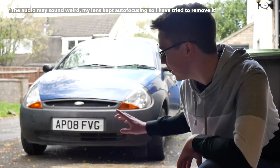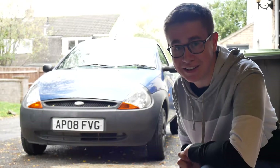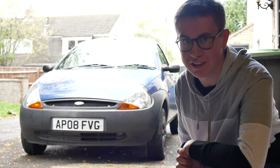It's been a little while since we talked about this, my 2008 Ford Ka, so I think in today's video it's a better time than ever to discuss its recent MOT failure. So yeah, the Ka failed its MOT.